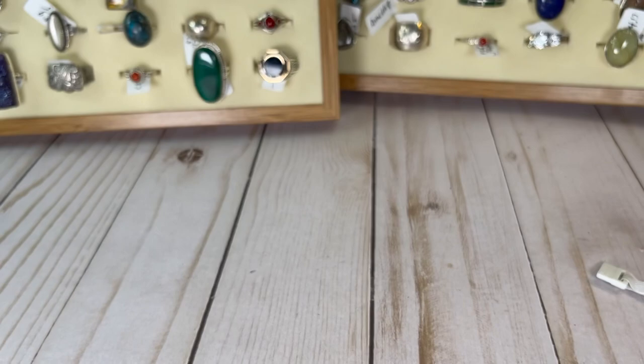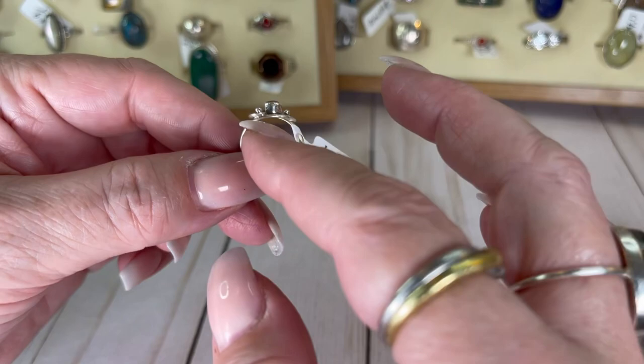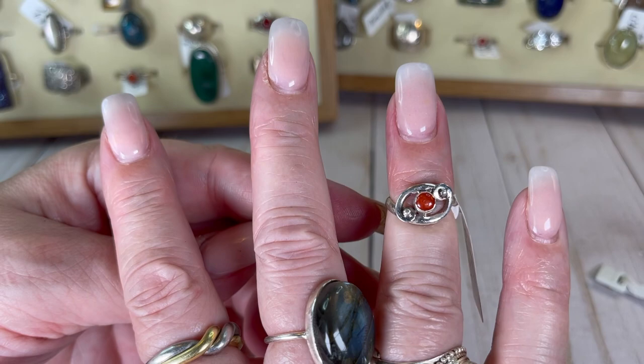A little red jasper — I think that's red jasper, tell me if you think it's something else. It has these little teeny little scrolls — look at it, it's cute. It's a size three and three quarter, so it's a little guy. Gorgeous — we'll do this one for $14.